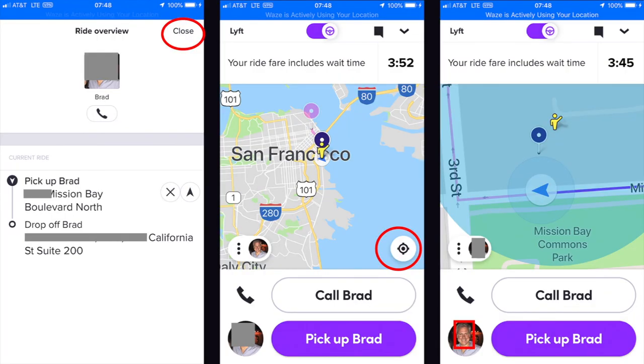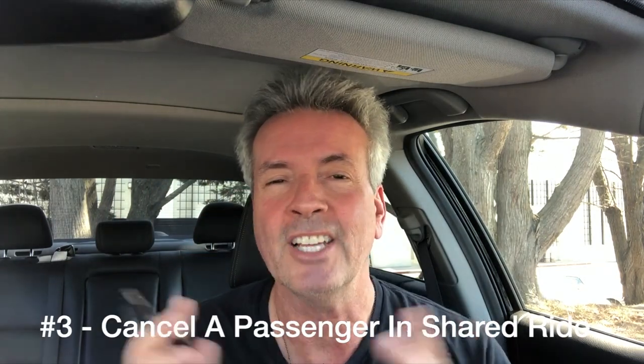That takes us to the next image where I can see where Brad is and where the destination is. In fact, it is in San Francisco. If I want to go back to the original screen, I just tap that little arrow towards the bottom right, and it takes me right back to my same screen. This way I can combine Ride Screening with the map squeeze to confirm the destination is in the area I want to go.